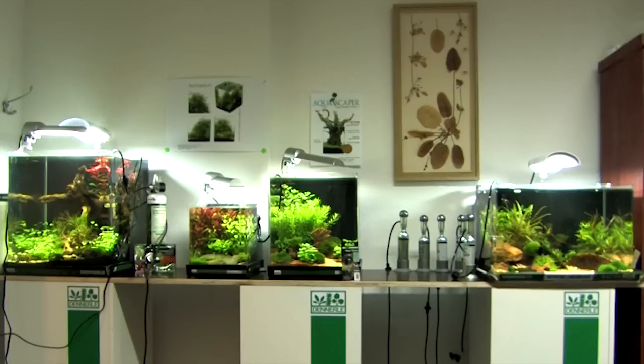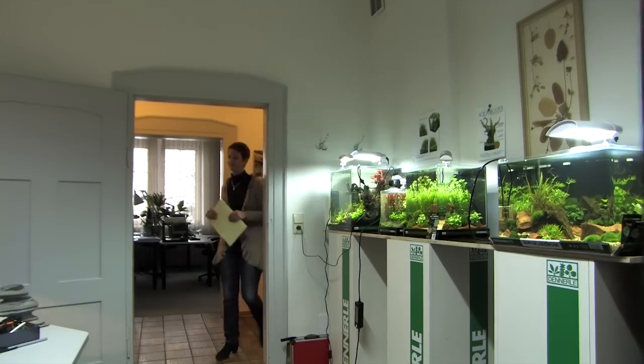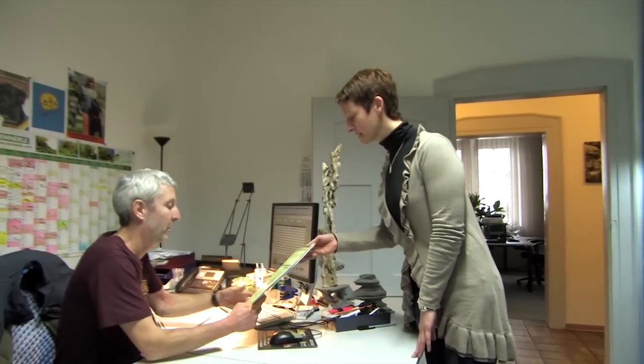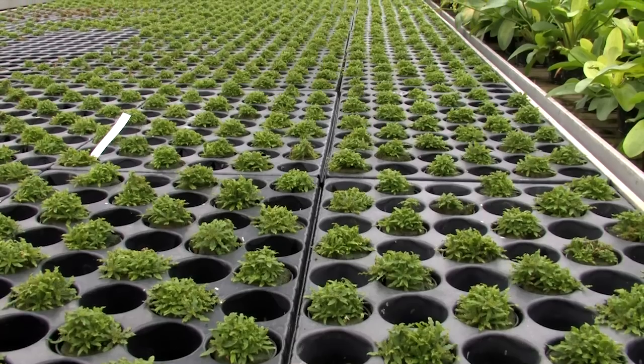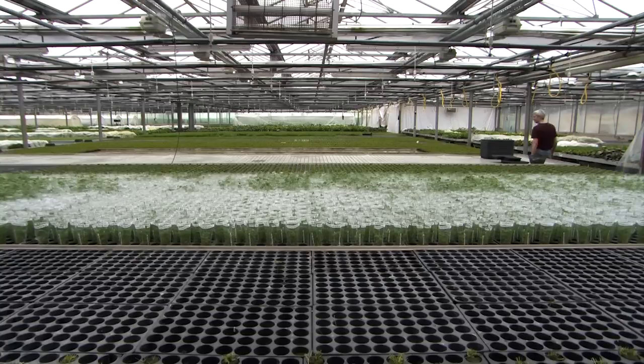With an official invitation we visit Dennerle, the largest European supplier of aquatic plants. Maybe the greatest professional in this field is Stefan Hummel. He is product manager at Dennerle and with him we are taking a tour through the huge greenhouses.